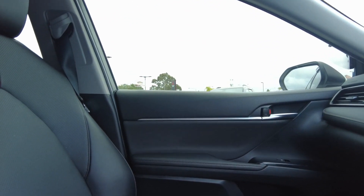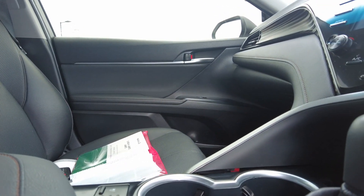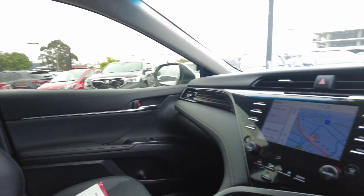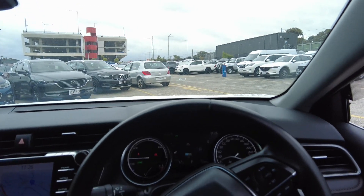This car comes with two keys and a service book as you can see. Thank you so much for watching and see you guys in the next video.